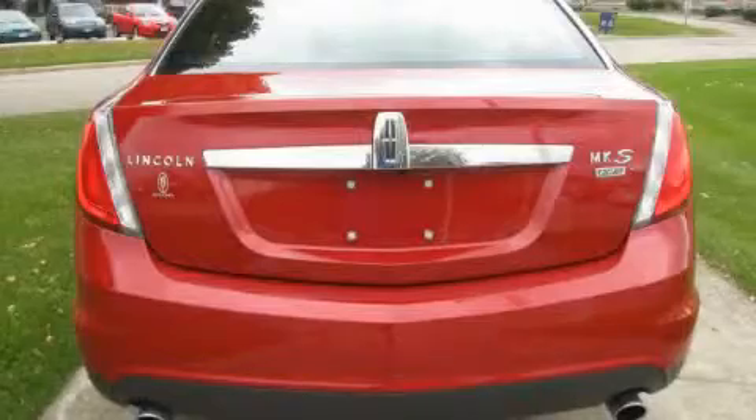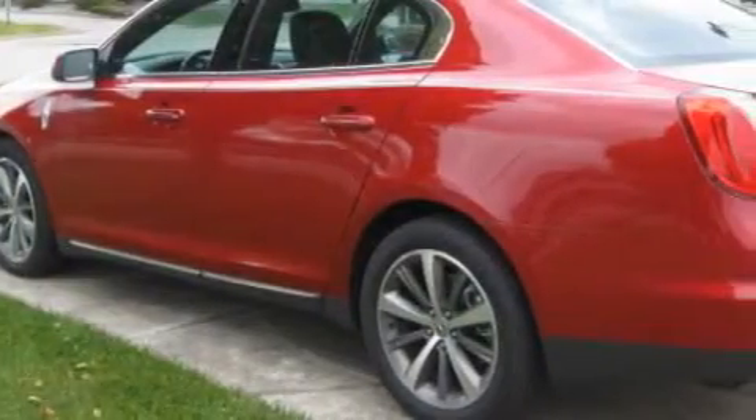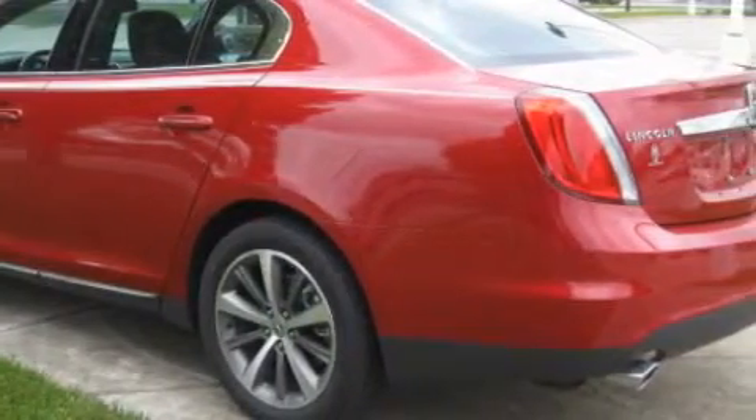The quiet 6-cylinder engine, connected to a smooth shifting automatic transmission, engages with velvety smoothness.